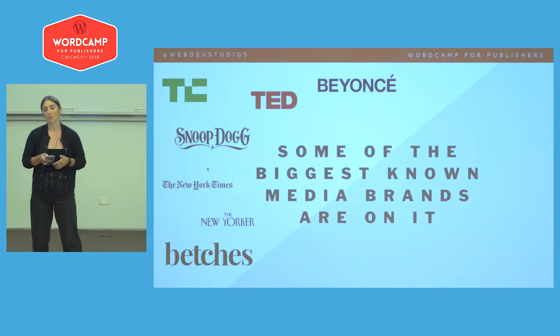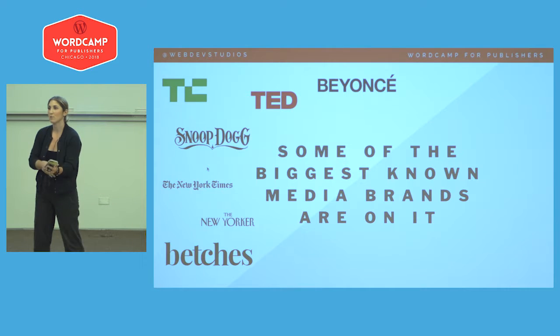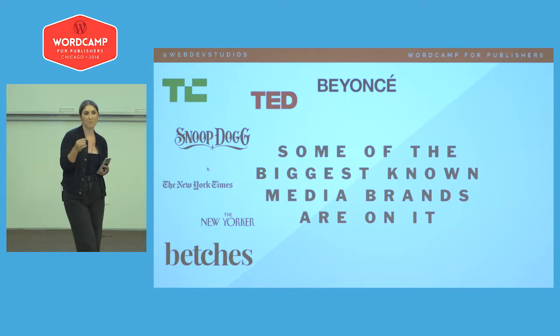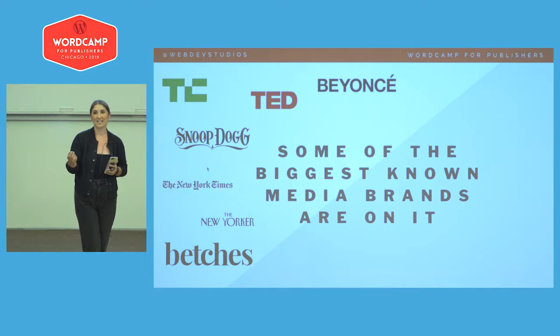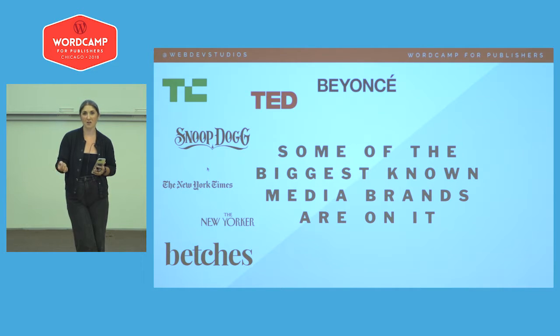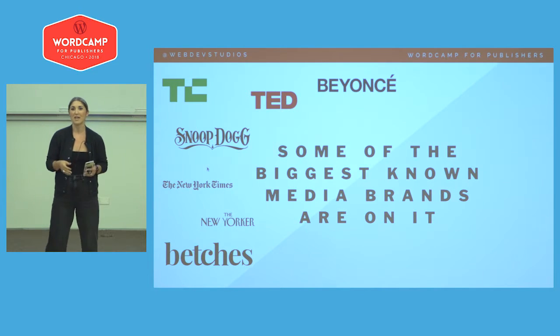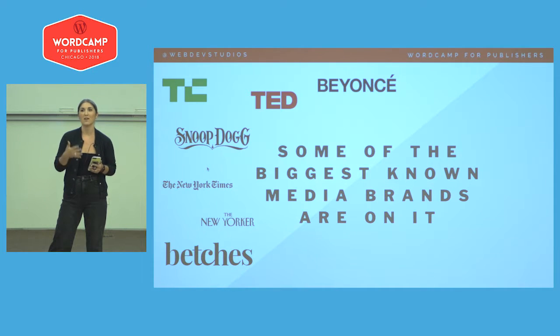Some of the big brands on WordPress today are ones you've likely come across. One I really want to emphasize is Betches — a seven or eight-year-old blog started by three women with $1,500, essentially a pop culture millennial satire website. They've turned into a multi-million dollar business. People can go online, create their own publishing environment, and it's happening within the snap of a button. What are you doing with that power and those tools that exist today?